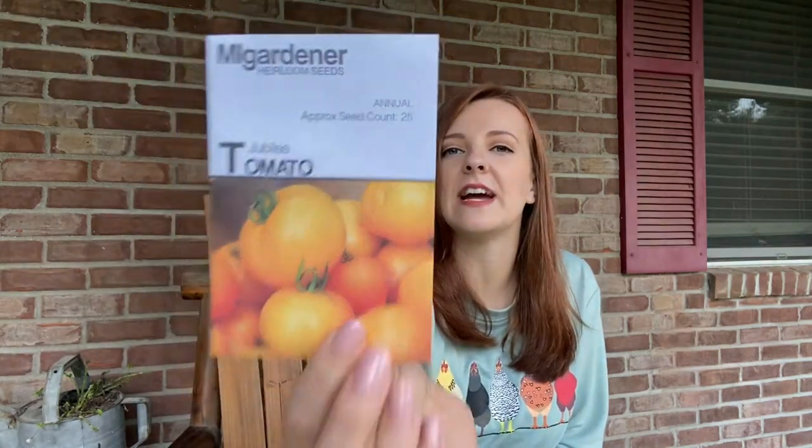Up next is another tomato — Jubilee tomato. I've not heard of this variety. It says they are sweet and acidic. So that'll be a good one to try. I don't have many yellowish-orange tomato varieties like that, so that'll be a good addition to my stockpile.